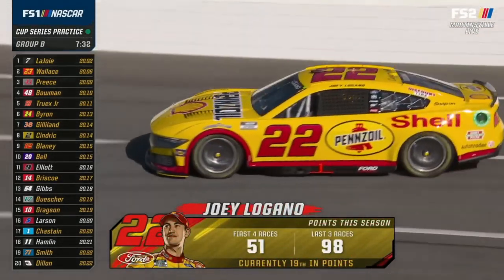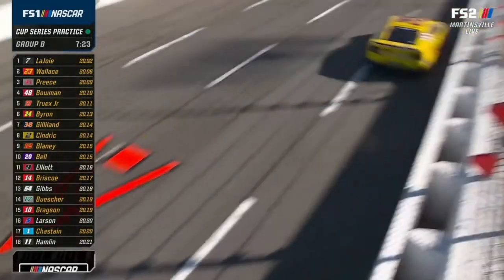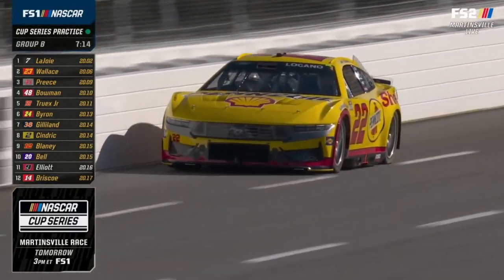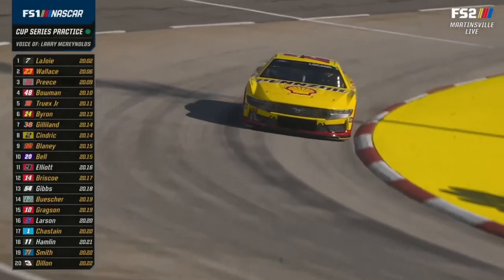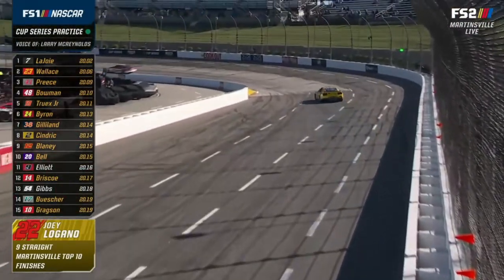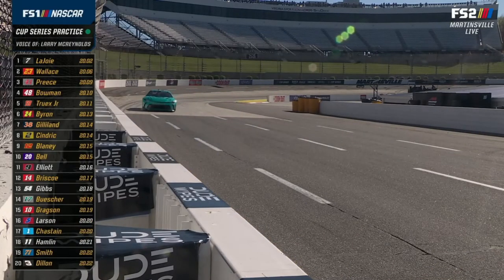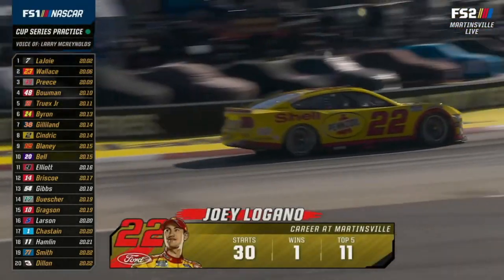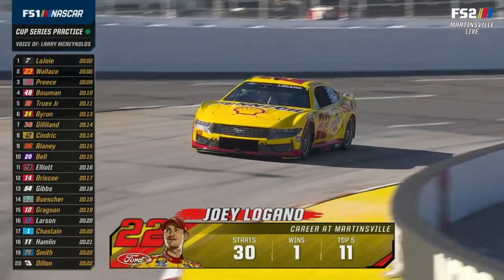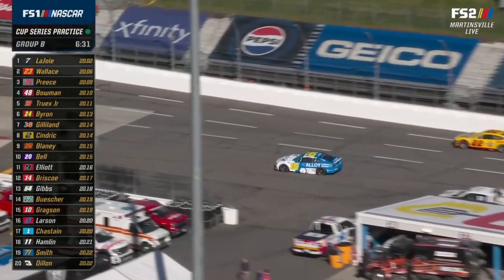Logano is sixth in Group B with a fast lap of 20.29. He's run 33 laps and his fall-off does not look that bad. Paul Wolf, his crew chief, told Jamie Little they were part of the North Wilkesboro tire test a few weeks ago and felt like they learned something that helped them at short tracks. Two years ago when Logano won the championship, they had gotten off, did a Goodyear tire test at Homestead Miami Speedway, got things together in the playoffs, and won the championship. You're always learning something no matter what racetrack you're at.